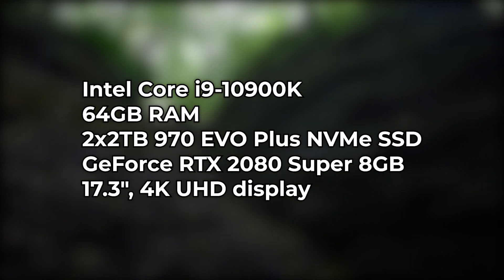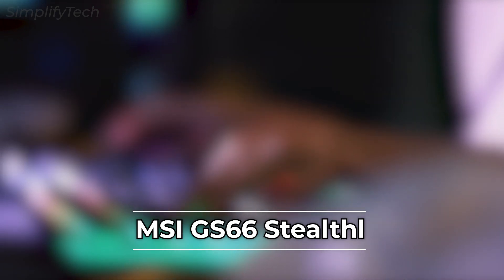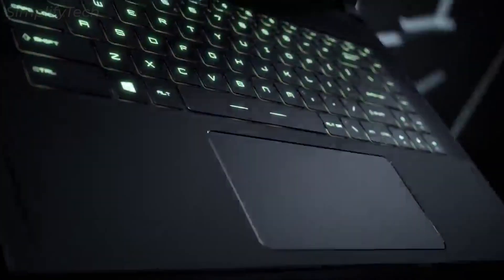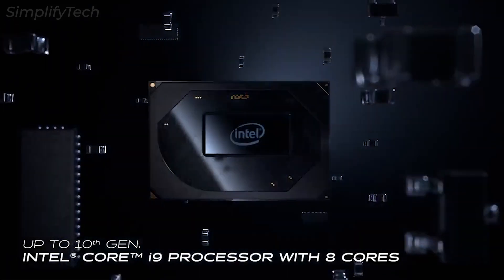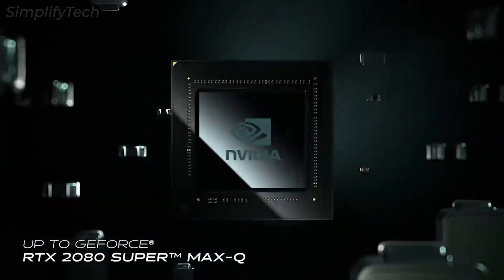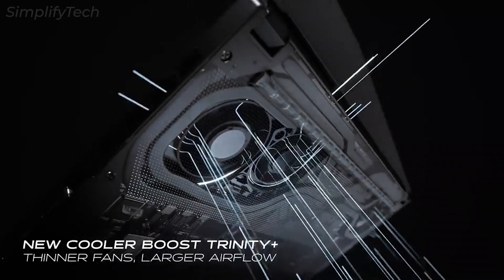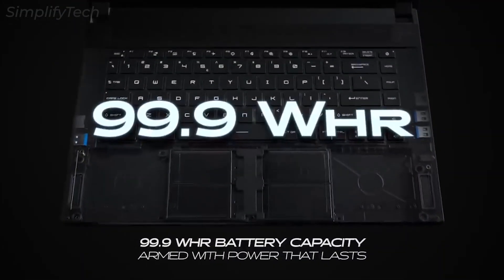The last one is the MSI GS66 Stealth. In the thin-and-light gaming laptop market, the GS66 Stealth is one of MSI's best-looking laptops. As the name implies, the machine features a slim chassis that is roughly 20 mm thick and weighs roughly 2 kg. It comes with impressive hardware including an Intel Core i9 processor and an NVIDIA RTX 3080 GPU, plus a huge 99.9 Whr battery that should last a long time and is just under the limits for flights.